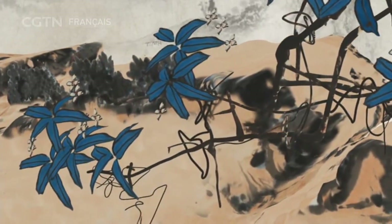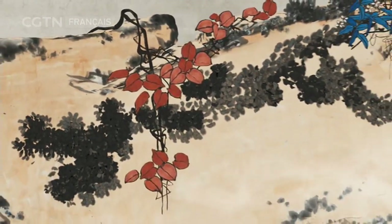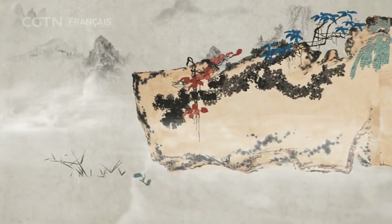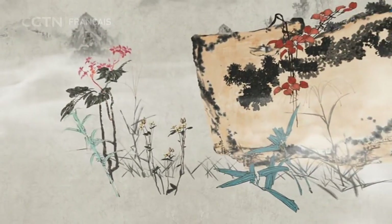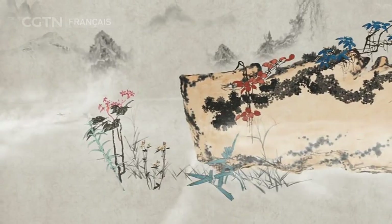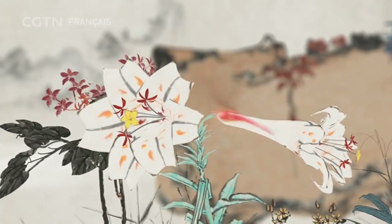Les lianes montrent la vitalité de la vie sauvage. Le rocher géant se dresse ferme, éveillamment. Comme les monuments imposants, les fleurs sauvages de montagne éclosent de plus en plus belles, montrant la vitalité de la campagne.